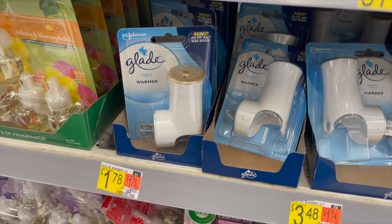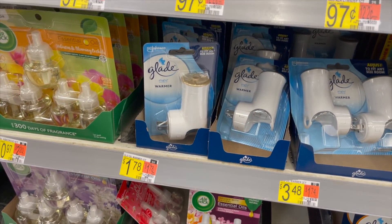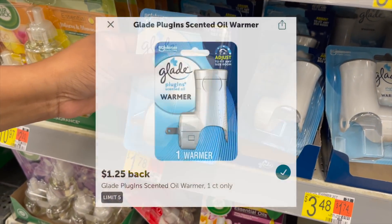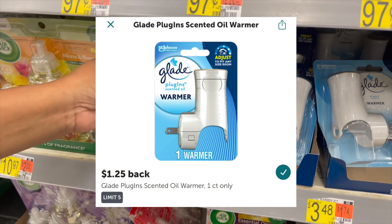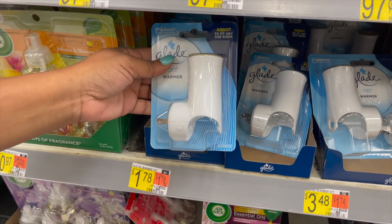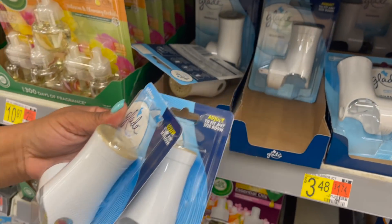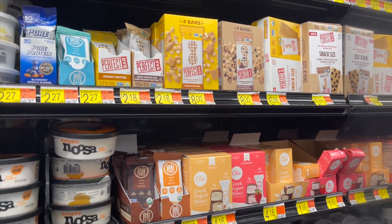Here's the Glade warmer at $1.78. We have $1.50 back on Ibotta, making it 53 cents. I'm going to pick this up even though I don't really want it, because it's worth it for the rebate.